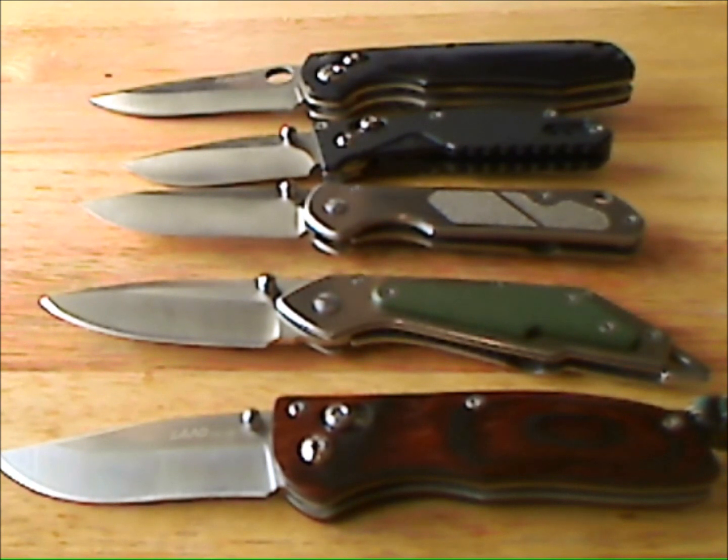Beautiful knives, very well constructed. But I've had a little situation with two of these knives, and I just wanted to tell you guys about it. Let me show you.